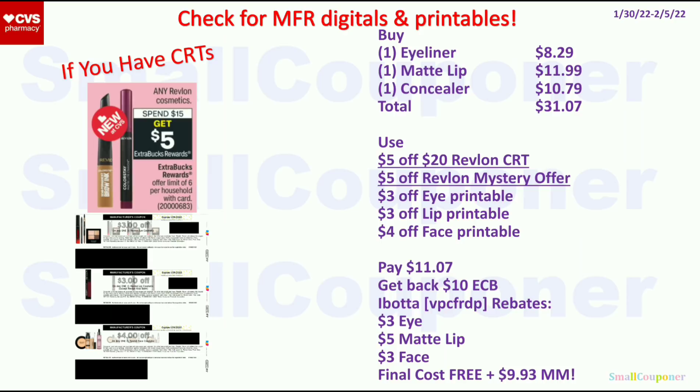Alternatively, get one eyeliner for $8.29, one matte lip product for $11.99, and one concealer for $10.79 — total $31.07. Use the $5.20 Revlon CRT and the $5 off Revlon Mystery Offer (printed during the week of the 23rd to the 29th — sending to card should extend the expiration). Also use a $3 off eye product printable, $3 off lip product printable, and $4 off face product printable from Coupons.com. Pay $11.07, get back $10 ExtraBucks (you hit the $5 limit twice by spending $30). Submit to Ibotta: $3 for eye, $5 for matte lip, $3 for face. Final cost is free and a $9.93 moneymaker.